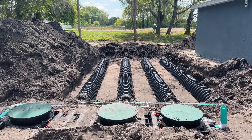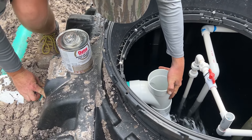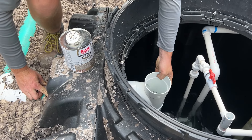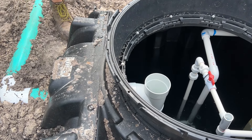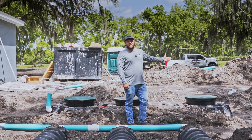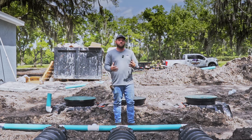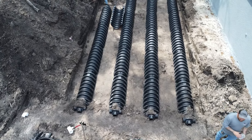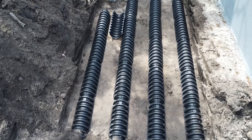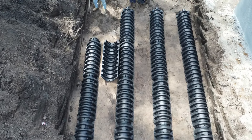From there, everything flows over into the third chamber where at this point everything is 80% less nitrogen than it was when it first exited the house. It then flows up and out of the tank, coming out into the drain field where the water slowly disperses into the soil. Whatever nitrogen remains, the soil will filter that out and mother nature does its thing from there.